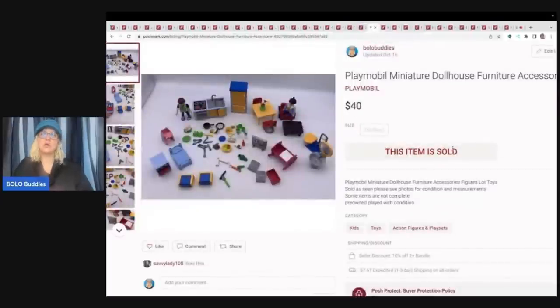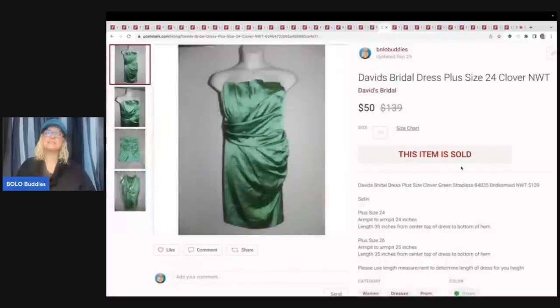This is Playmobil miniature dollhouse furniture and accessories — came out of a thrift store mystery toy box. I sold these for $40 plus shipping. This is a David's Bridal dress. This was retail arbitrage — I went on the David's Bridal website, looked for coupons, and bought clearance dresses. I paid $15 or less for most of them. Now they're selling for anywhere between $20 and $50. This one sold for $50 with the buyer paying shipping — I was really happy to get $50 for it.